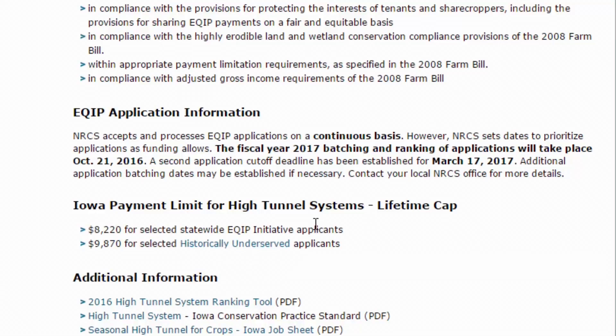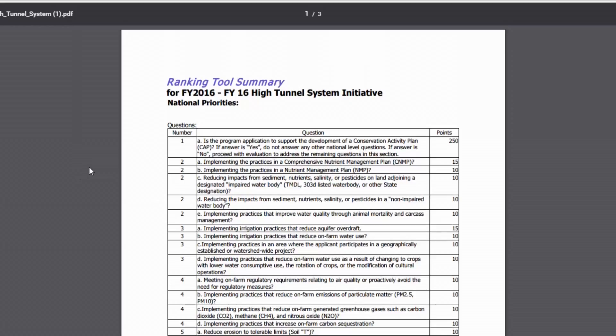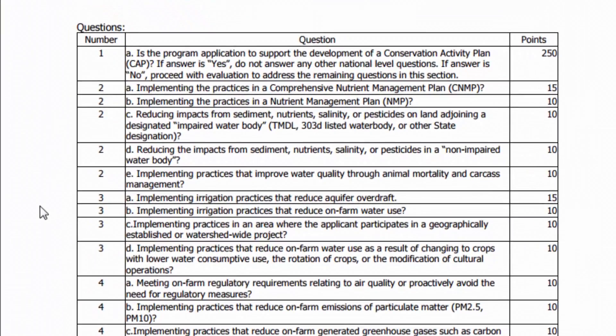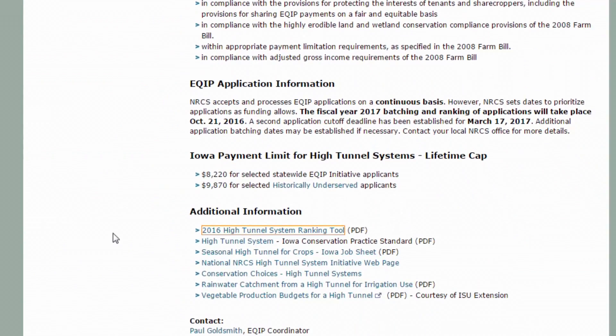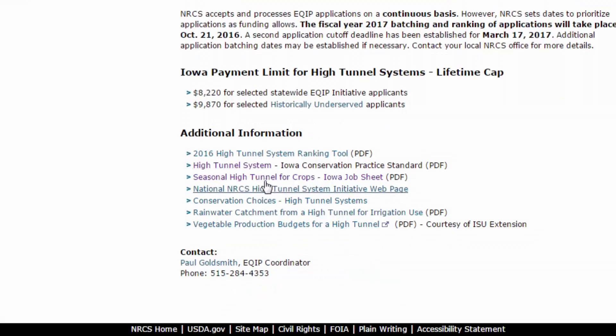Down under the additional information, we have the high tunnel system ranking tool, which shows how your application will actually be scored. It helps to look at this before and while you're filling out your application, so you know the types of things they're looking for. There's also additional information here from ISU Extension and Outreach for building a rainwater catchment system and some production budget links.